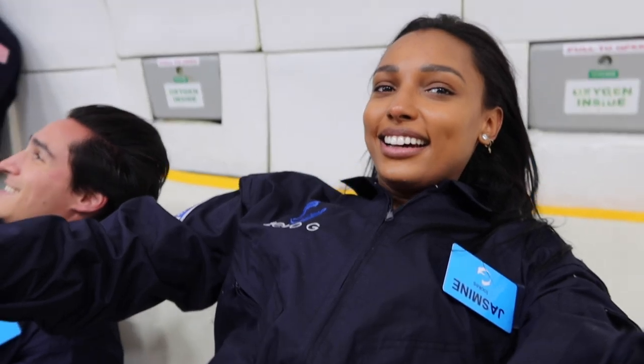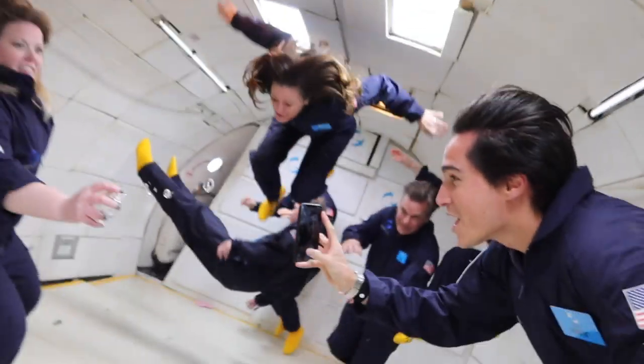Let's go! Get the water! Get the water! Woo!